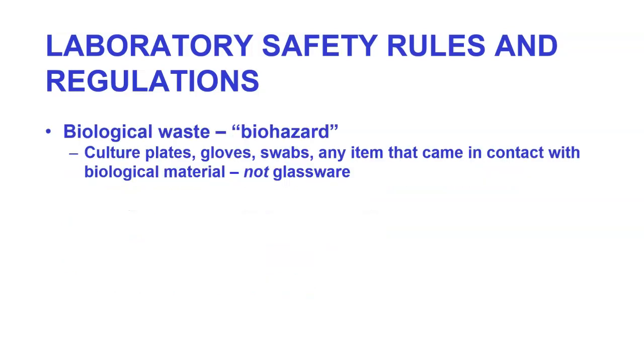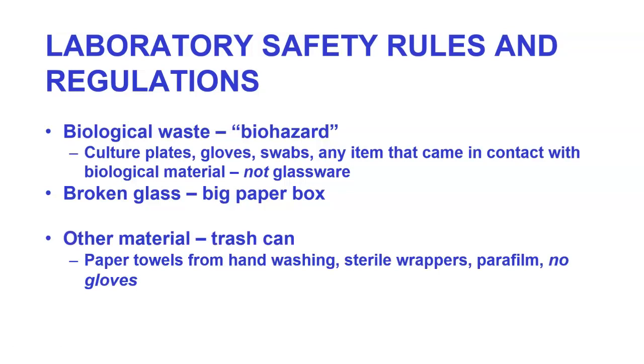When we look at biological hazard waste, we will be dealing with biohazard waste. This includes culture plates, gloves, swabs, and any item that came in contact with biological material. However, not glassware and not paper towels. Broken glass goes in the big paper box. Other material goes in the trash can — that includes paper towels from hand washing, sterile wrappers, and parafilm. You do not put gloves in the trash can.